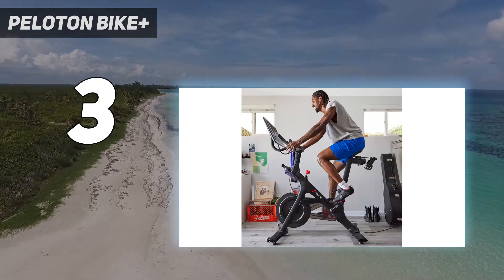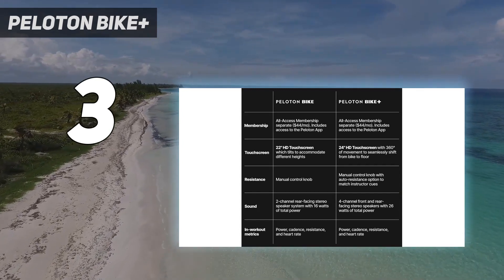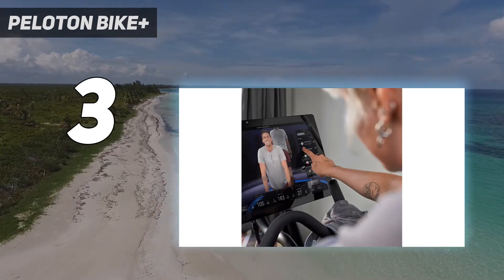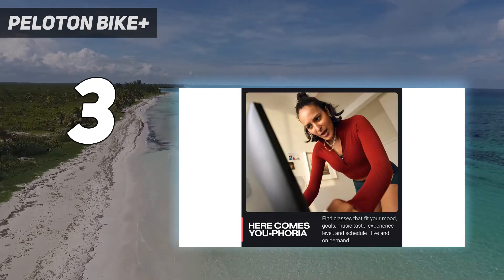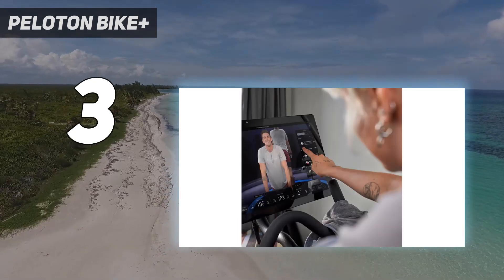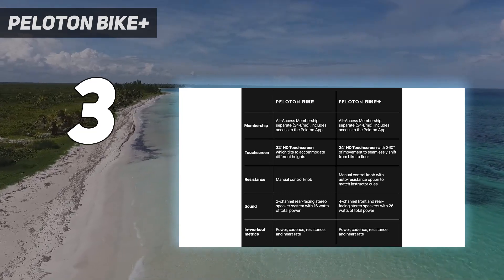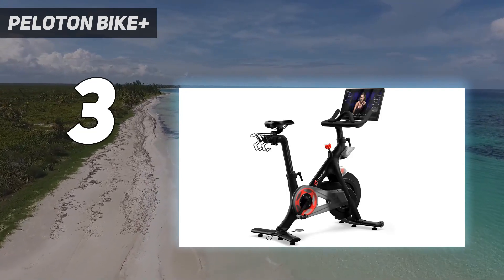Peloton has done an amazing job of developing their app, with live classes daily, thousands of on-demand studio classes of all types, lengths, music genres, etc., and the best instructors in the business. After using the app during testing, we learned firsthand why Peloton and its instructors have such a devoted following and a large user community. The new auto-follow resistance option will also change your resistance based on the instructor's prompts, or you can adjust it manually using the resistance knob. They also offer a broad range of off-the-bike workouts, and the swiveling screen makes it easy to follow along from anywhere in the room.